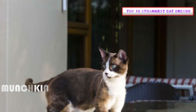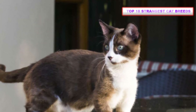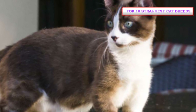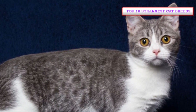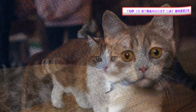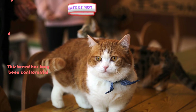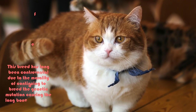Number 3: Munchkin. The Dachshund of cat breeds, Munchkin cats have been around for hundreds of years and are known for their shorter legs but otherwise standard build. However, it wasn't until the mid-90s that the breed was formally recognized. This breed has long been controversial due to the morality of continuing to breed the genetic mutation causing the long bone deformity.